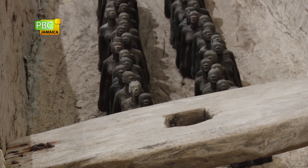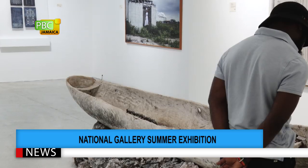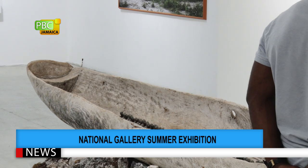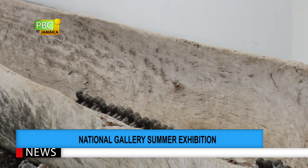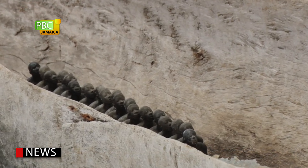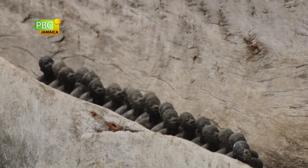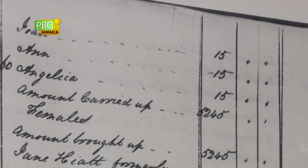Those statuettes can be understood as representations of the people registered on the ledger behind. It is an interesting juxtaposition because normally we don't always know the names of the slaves who were our forefathers. But here, one person has been able to go into that history and actually put a name to all those persons — so even though the statuettes are almost identical in form, they have an identity when you look at the ledger.